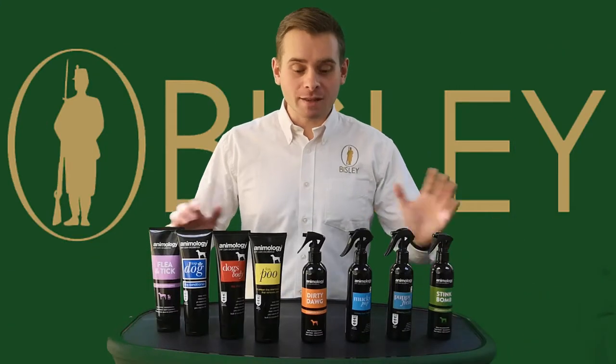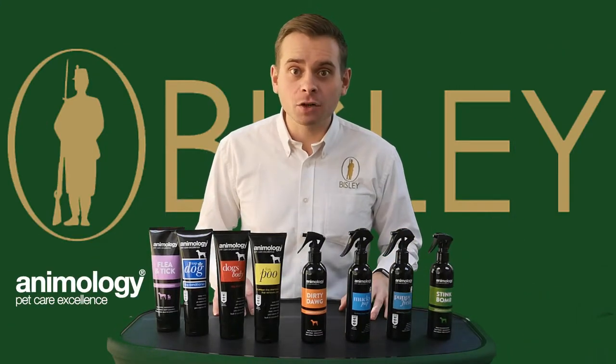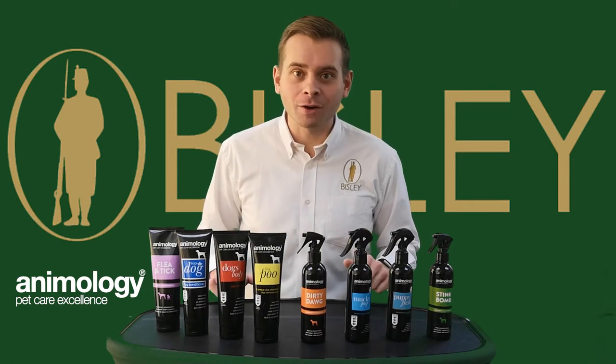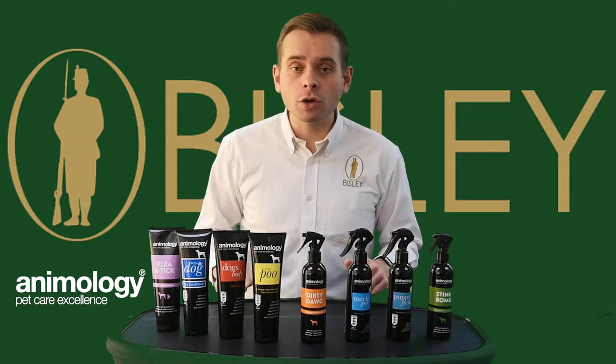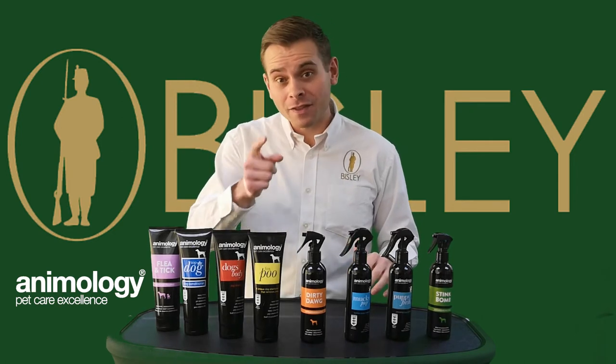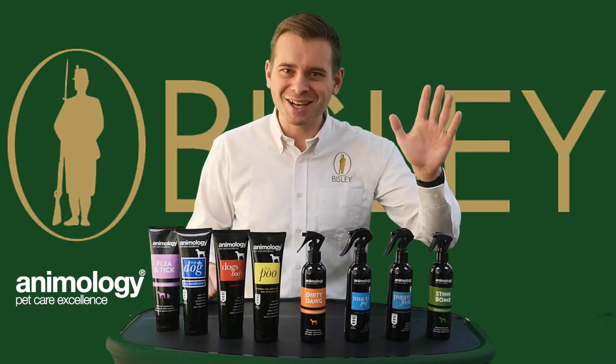And there we have it — the range of Anomology dog shampoo and cleaning products, available from John Ruffery Wholesale. Don't forget to contact or visit your local country sports retailer for further details. That's it from me — thank you for watching and I'll see you next time.